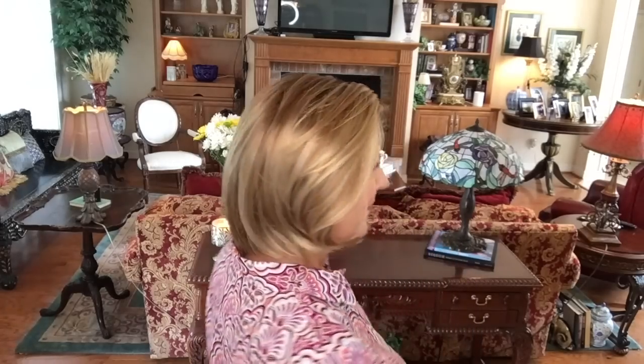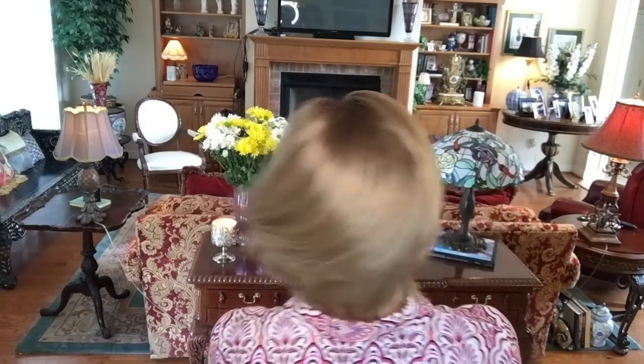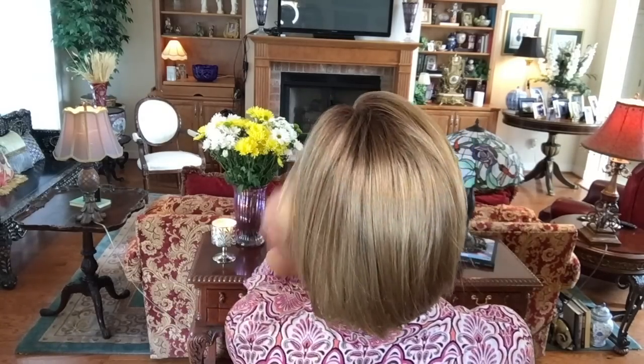Let me show you the back - look at that beautiful movement. I think it has nice movement, so realistic, moves just like real hair. You can run your fingers through this and get a little lift. I just think that's so realistic - just kind of mess it up, so pretty.